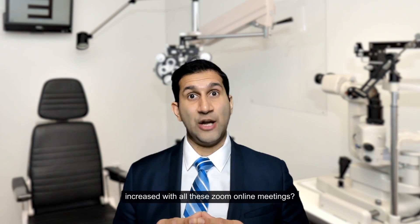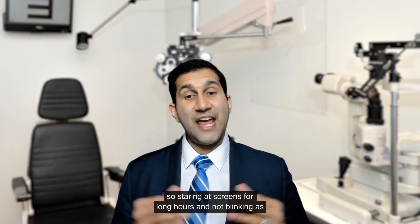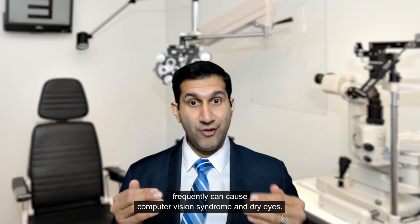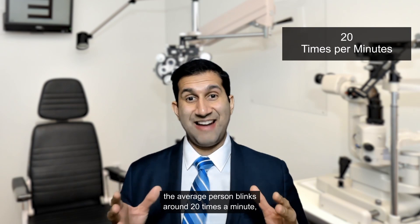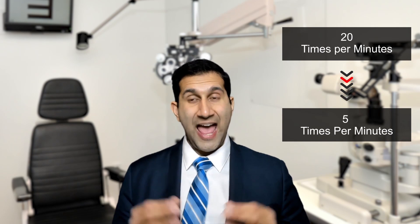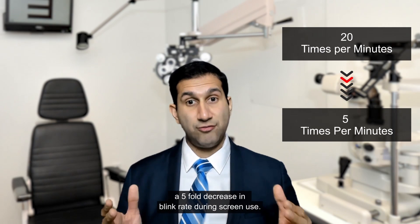Has your screen time increased with all these Zoom online meetings? Staring at screens for long hours and not blinking as frequently can cause computer vision syndrome and dry eyes. The average person blinks around 20 times a minute, and there is on average a five-fold decrease in blink rate during screen use.